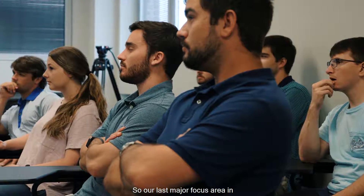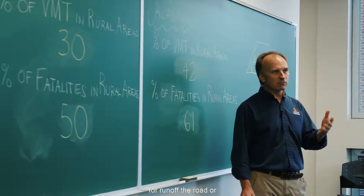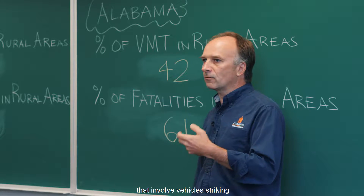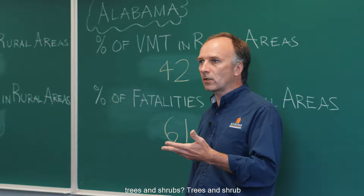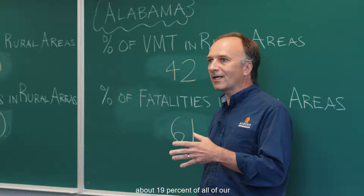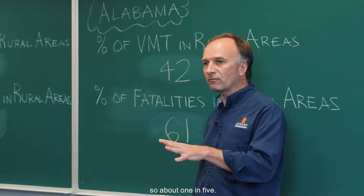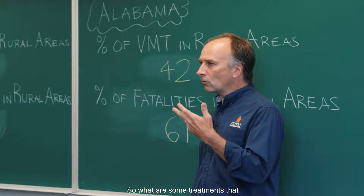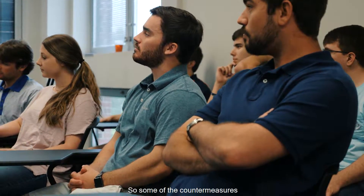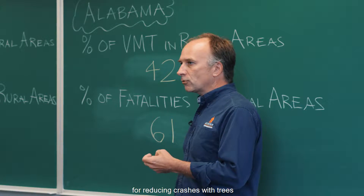Our last major focus area is what we can do about crashes involving vehicles striking trees and shrubs using low-cost safety countermeasures. Trees and shrub-related fatalities comprise about 19% of all fatalities associated with roadway departure crashes — about one in five — making this another significant focus area. Many of the countermeasures already discussed are also applicable for reducing crashes with trees and shrubs.